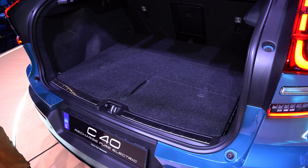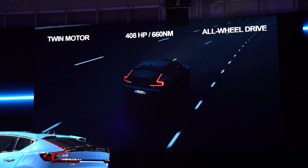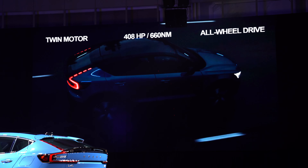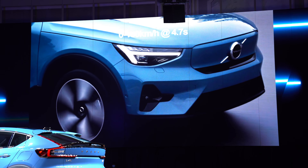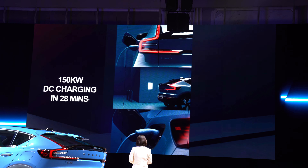Boot space is the same at 413 litres, and you can still get built-in shopping bag hooks on the boot floor. There's also a front boot in which you can store 31 litres of stuff. The mechanicals are completely identical to the XC40 — it's all-wheel drive with one motor on each end, and together they make 402 horsepower and 660 newton metres of torque. Because the C40 is very slightly lighter than the XC40, it's actually quicker, getting from 0 to 100 kilometres an hour in 4.7 seconds. Top speed is limited to 180 kilometres per hour. The C40 comes with a 78 kilowatt-hour battery and, unlike the XC40, it's more aerodynamic, which means it has a slightly longer range — up to 450 kilometres on a single charge.